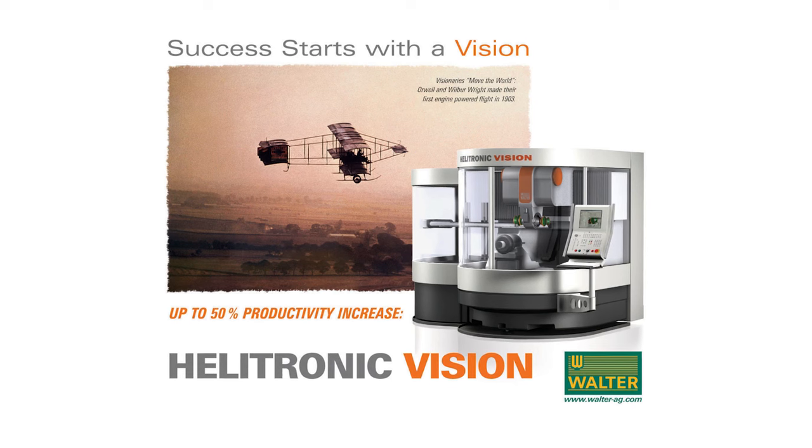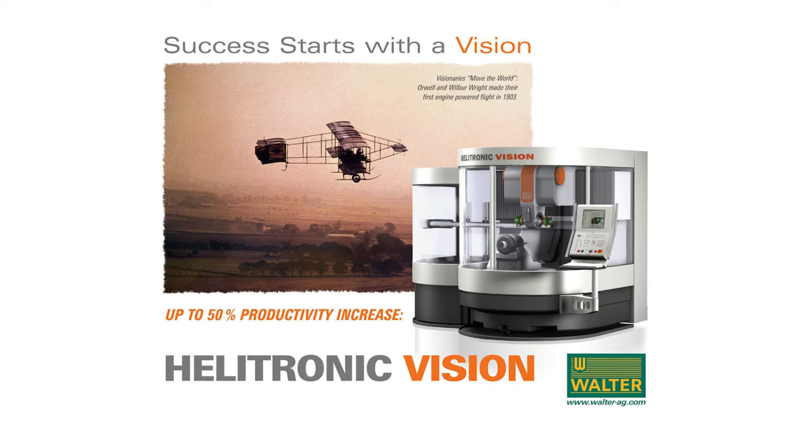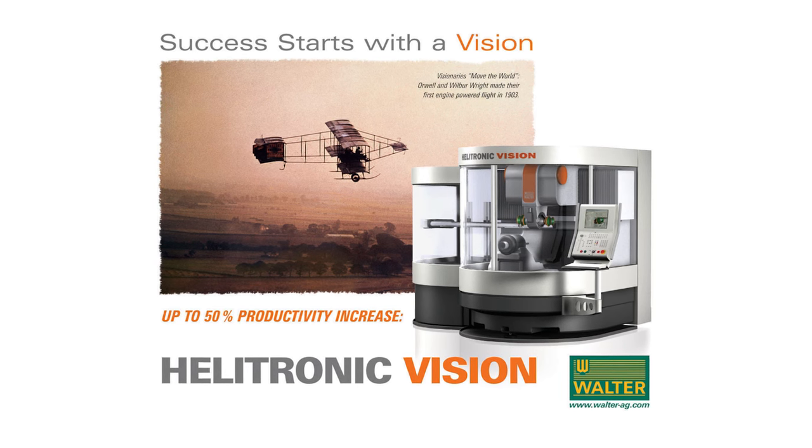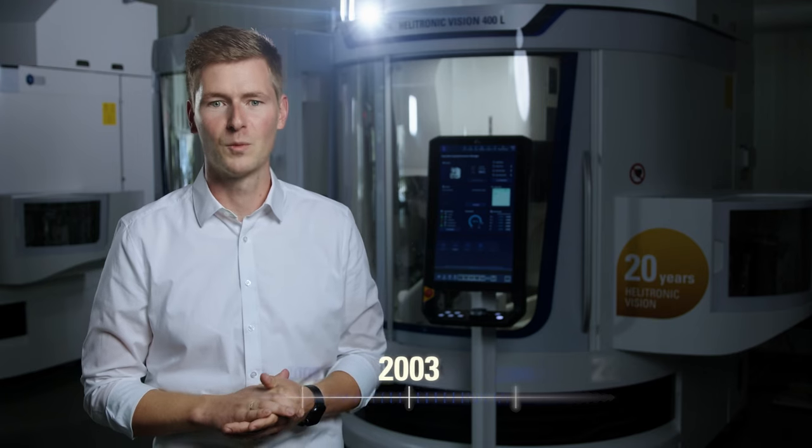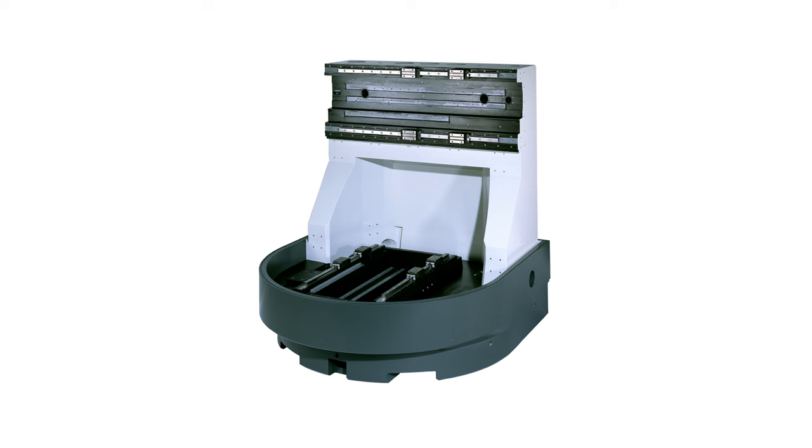I will explain how the Helitronic Vision became the strongest tool and cutter grinder in our machine portfolio and how the machine has been improved over the past 20 years. In 2003 the Helitronic Vision was presented for the first time at the EMO show, as the first tool grinding machine with a mineral cast machine bed and linear technology in all three linear axes.